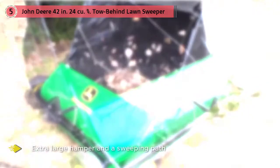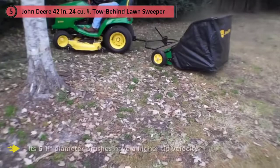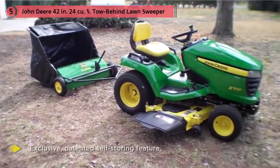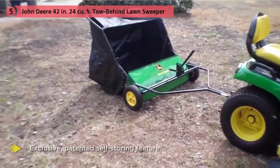Its six 11-inch diameter brushes have a higher tip velocity, which provides extra force to lift objects off the ground and directly into the hamper. It also provides compact storage, either standing upright or hanging, with an exclusive painted self-storage feature. The John Deere STS 42J has a convenient pull cord which makes unloading while seated a snap.